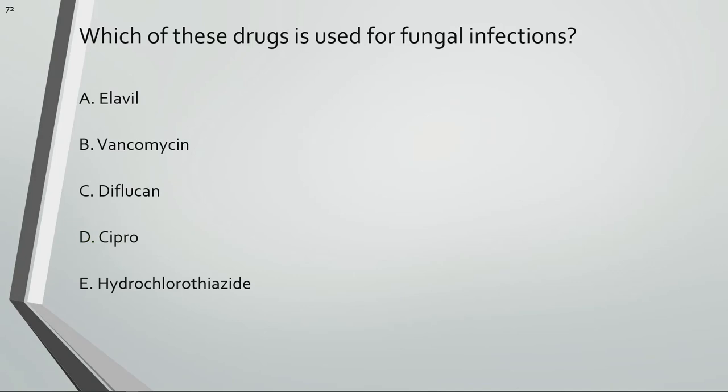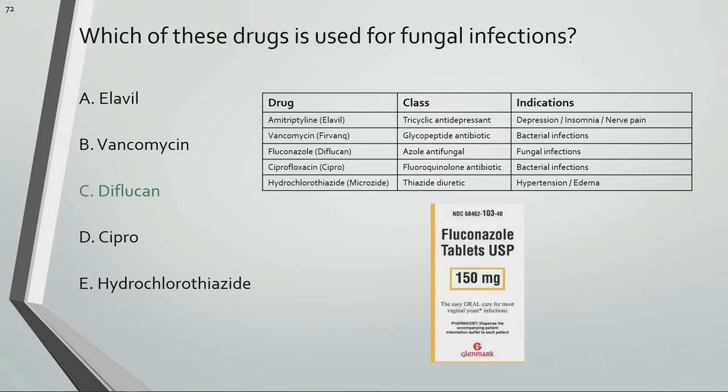Which of these drugs is used for fungal infections? Diflucan is used for fungal infections.